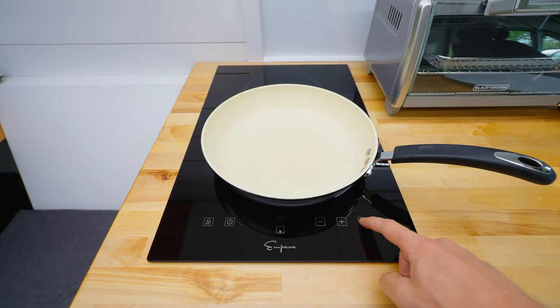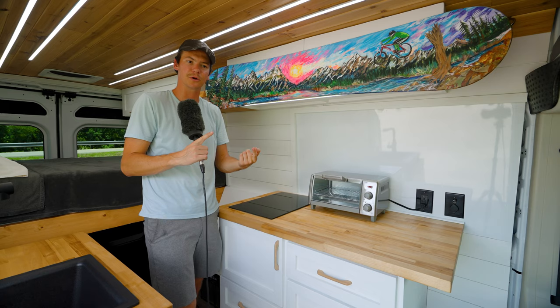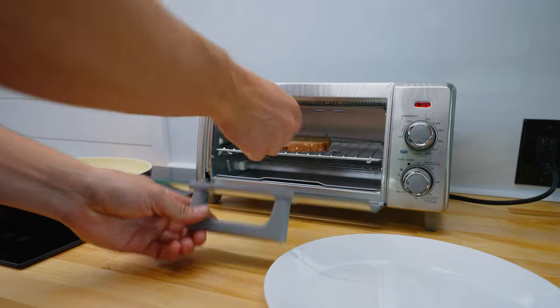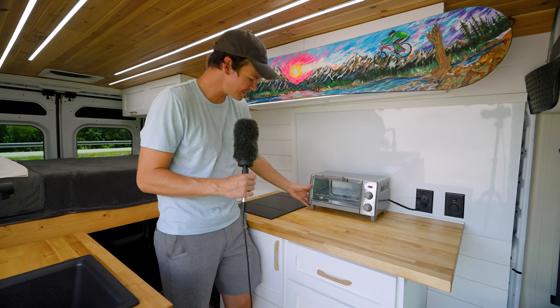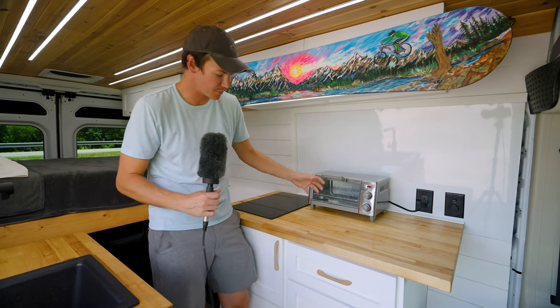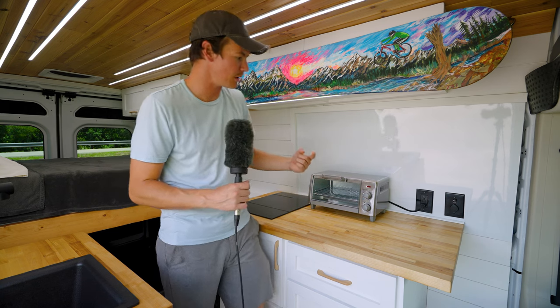Down here we have our induction cooktop. I like the induction cooktop because you don't have to have any sketchy open flames or propane tanks with you — it's nice and clean. And a toaster oven right here — you can make toast and cook eggs at the same time. I actually never really committed to mounting this here, so I've just been moving it in and out as needed, but we can always mount that for you if you want.